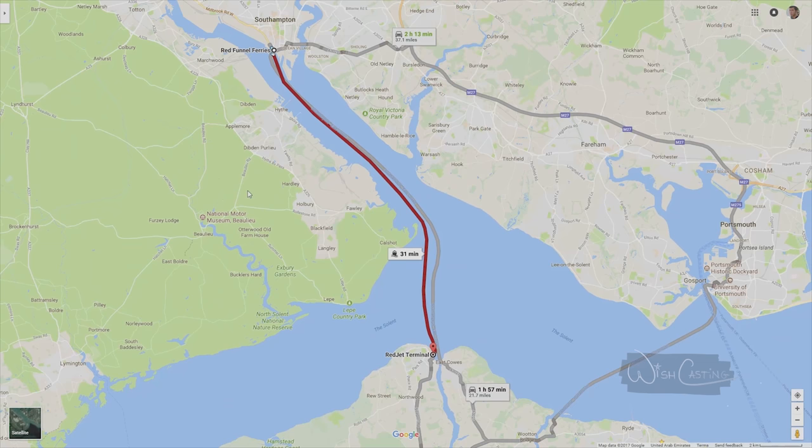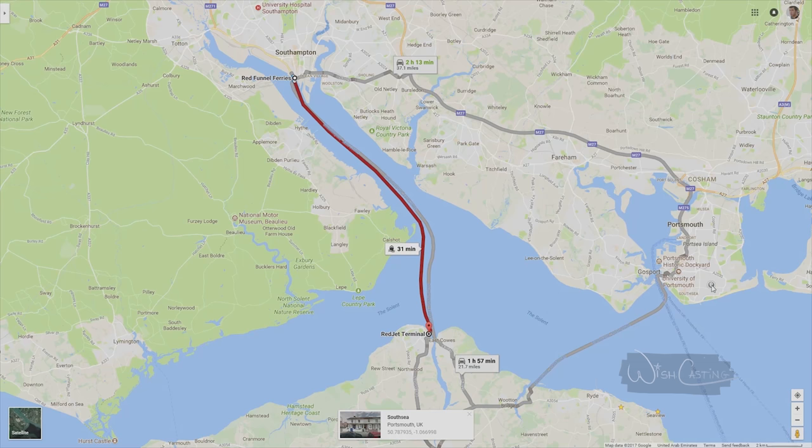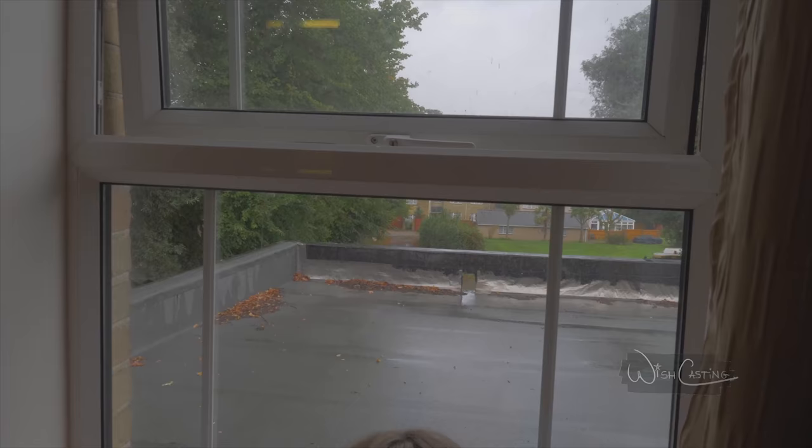Getting to the Isle of Wight was fairly easy. We just went with Red Funnel Ferries all the way to Red Jet Terminal. Prices vary. You can get 10% off if you have a coupon code or if you know someone that has one. I was Googling for discounts on Red Funnel Ferries and came across a 10% discount — if you Google, you might get lucky.